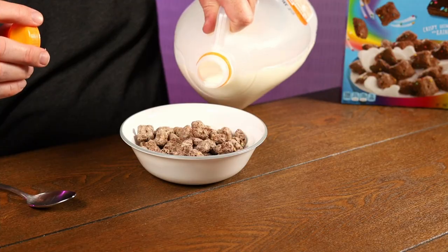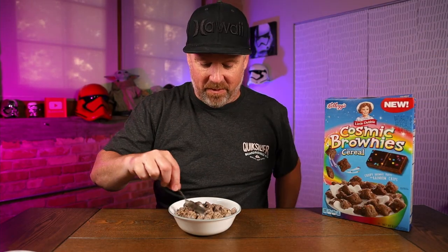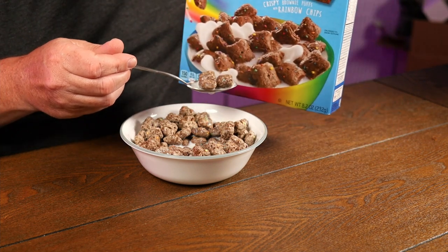It just tastes like a cocoa flavored cereal. Let's see if it's any better with milk. Even once it's wet with milk, we're really not getting much color. Why do they always make the actual cereal look completely different than what they put on the box?